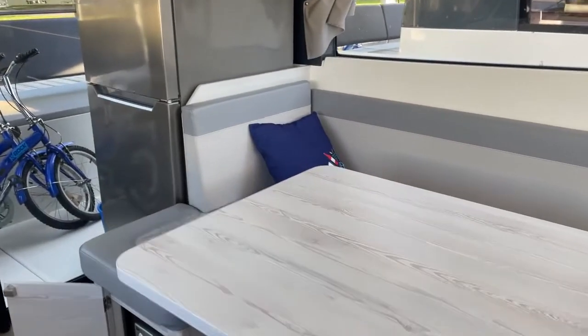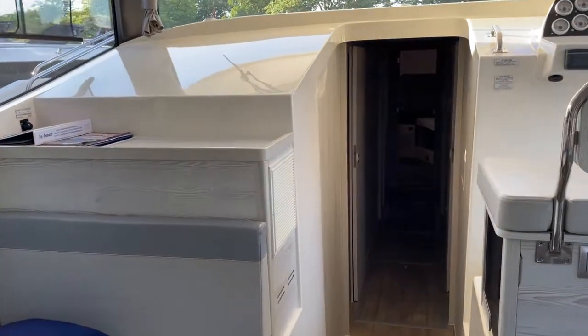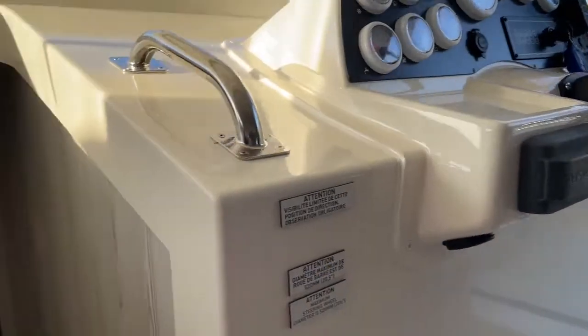Lots of bench seating, because obviously this particular boat can take a lot of passengers — it's the largest one in the Horizon fleet. You've got a side door there, so if you're helming from inside you can have that doorway open.